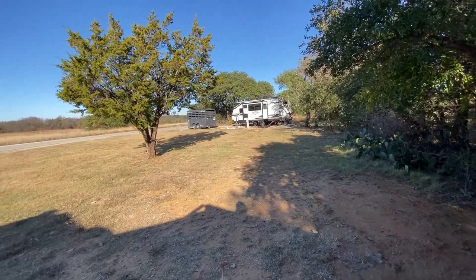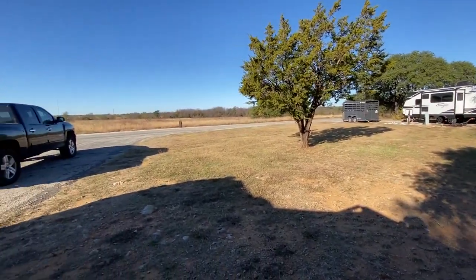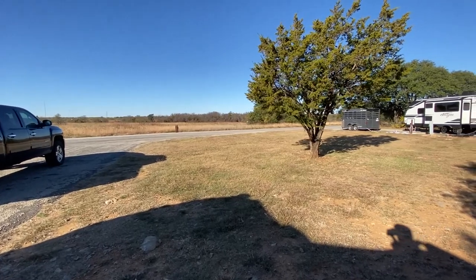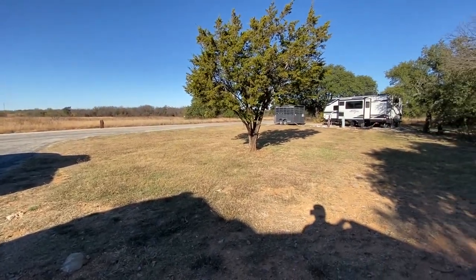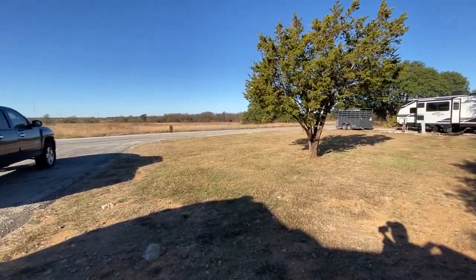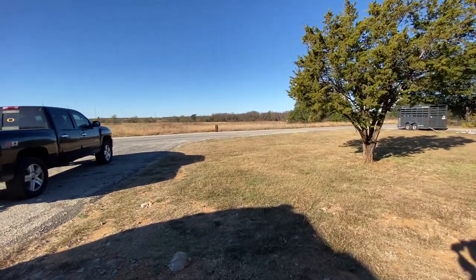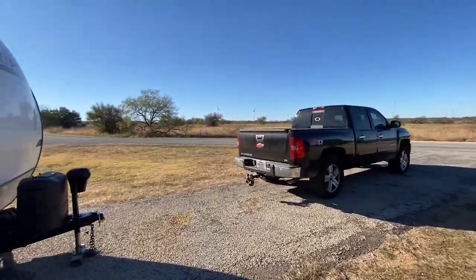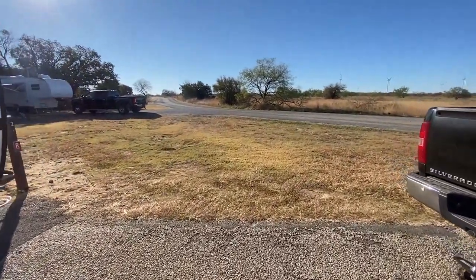The campsite next to us is number one, and it seems like a pretty good campsite as well — it's got some trees and it's fairly hidden. This is looking out toward the road from campsite two. This campsite is a full hookup site, so you have full electric service, sewer, and water.